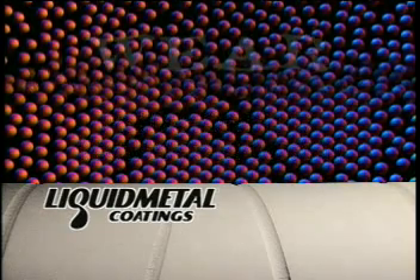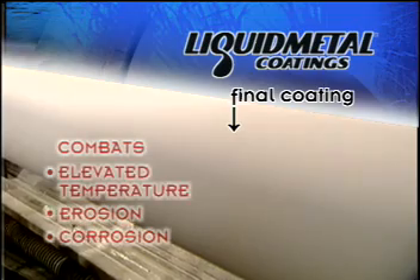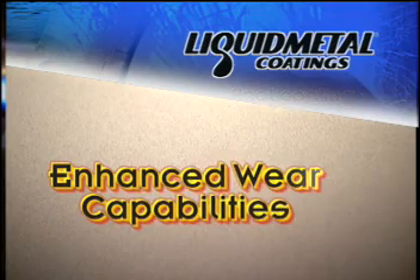This provides what is called an amorphous nanocrystalline surface. The result is a unique combination of attributes to combat elevated temperature, erosion, and corrosion — in other words, enhanced wear capabilities.